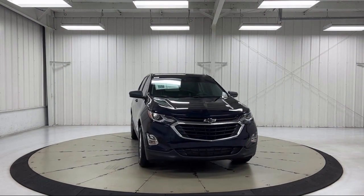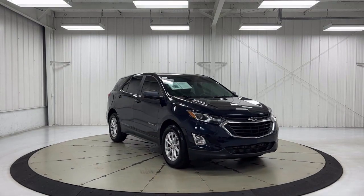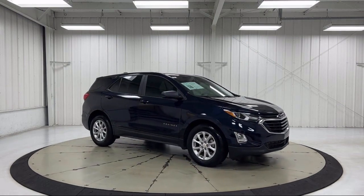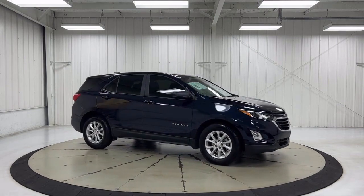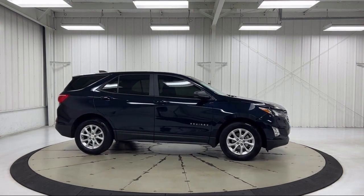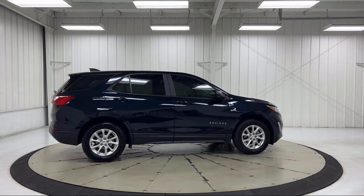It features a front passenger 4-way manual seat adjuster, 4-way manual driver seat adjuster, premium cloth seat trim, Chevrolet Infotainment 3 premium audio system with AM FM radio, auto high beam headlamp control, and has less than 25,000 miles on the odometer.